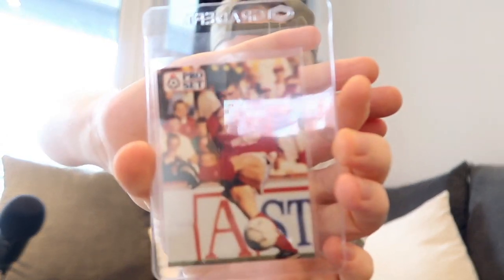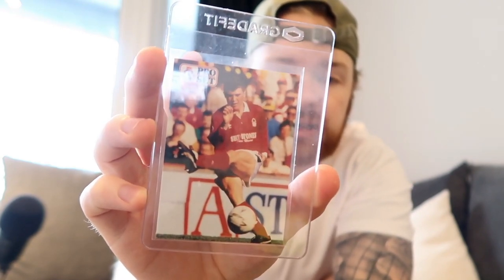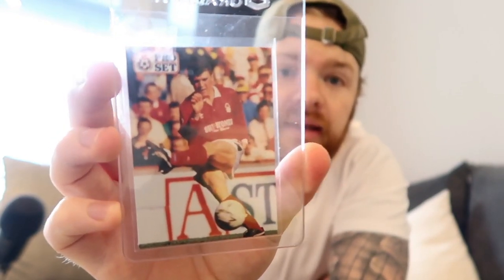It wouldn't be a PC grading video without Roy Keane, so this is Roy Keane's Pro Set card. The reason I didn't go for the rookie card is I don't really have any in really good condition. This is the second year card in his Forest jersey from 1991. I'm not expecting a 10 — if it comes back a 10, great — but it is an old card. The Pro Set cards are so easy to scratch. I opened up a whole box of Pro Set cards and some came out damaged straight out of the pack, so the card quality isn't the best. We'll see how we do.